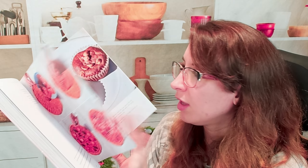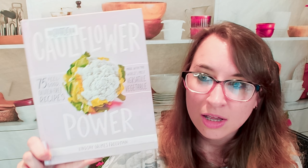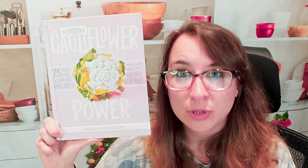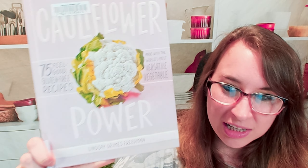Chocolate mousse using cauliflower — I'm just astounded by all these ideas. There's also a salted caramel fondue using cauliflower, strawberry ice cream, a cauliflower dessert pizza, and a peanut butter muffin. There's a lot of cool stuff in here: 75 recipes, sweet and savory, all using cauliflower.